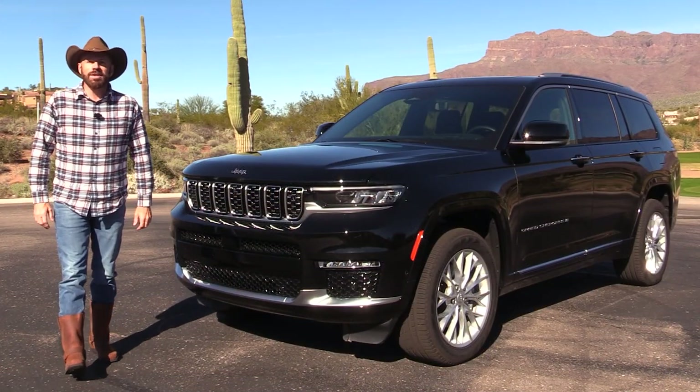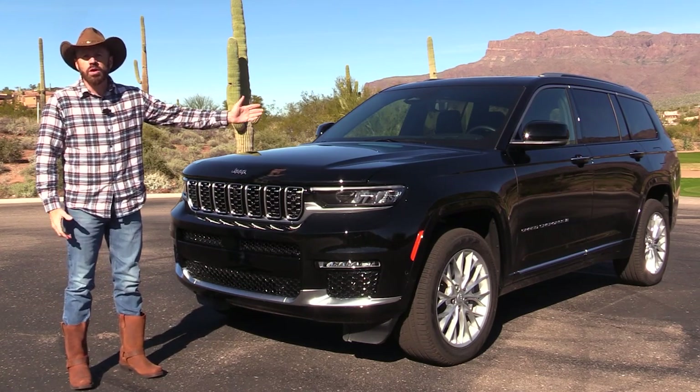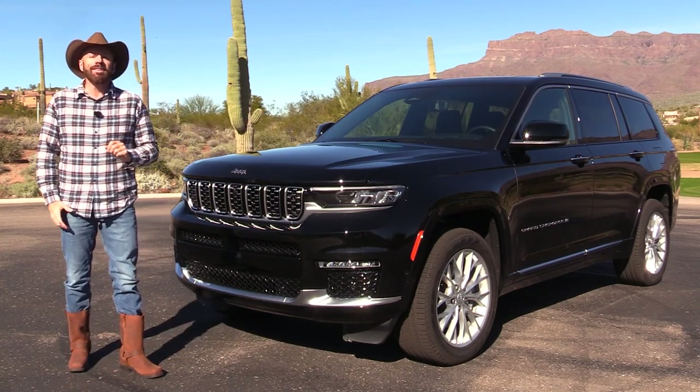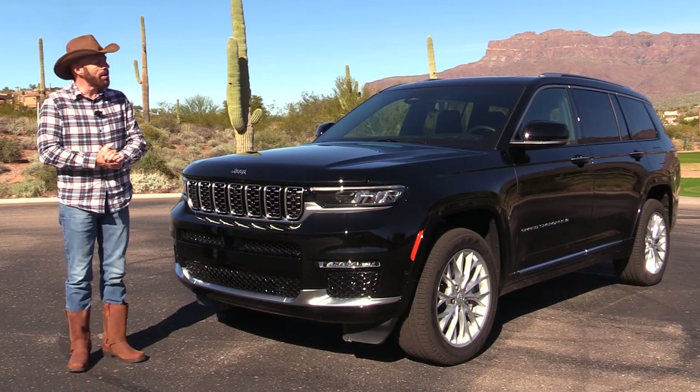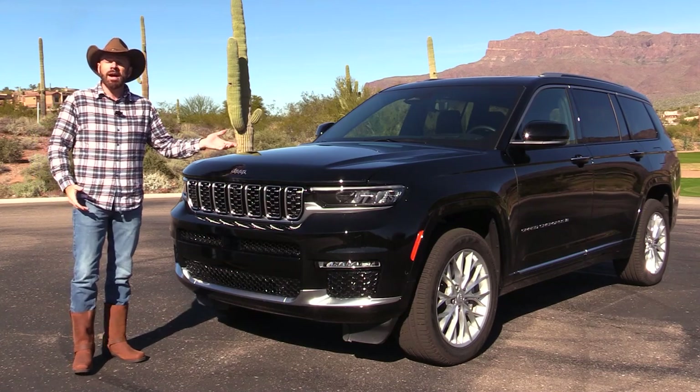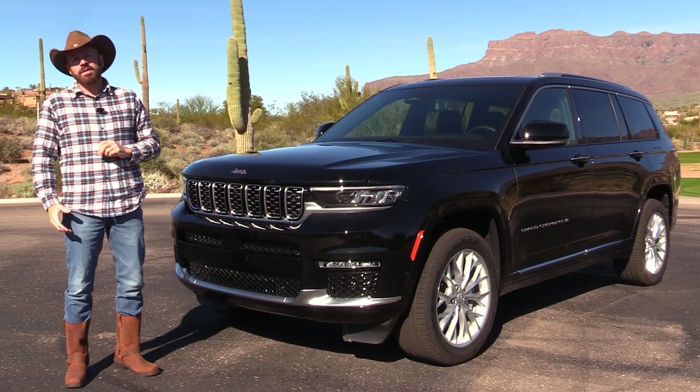Howdy, my friends. Sam Haymart with Test Driven TV. Today we are test driving the all-new 2022 Jeep Grand Cherokee L — the extended length, three-row version of the Grand Cherokee. I'm going to show it to you inside and out, we're going to take it for a drive, and I'm going to tell you what it's really like to live with.